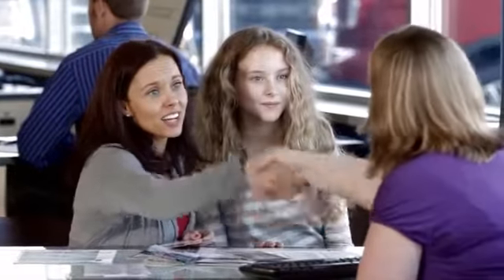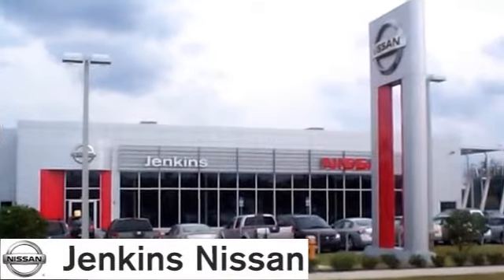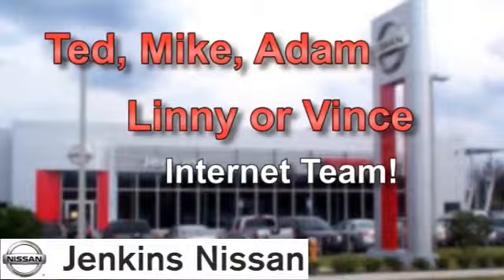Rest assured, you'll find fast, friendly, direct, and honest pricing at Jenkins Nissan. Our internet team has gotten even better. Ask for Ted, Mike, Adam, Linny, or Vince, and experience a better way to buy a car.